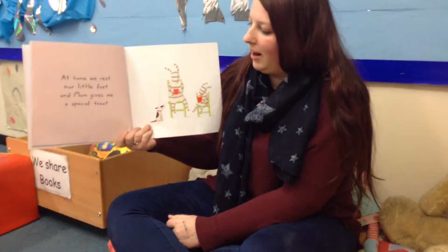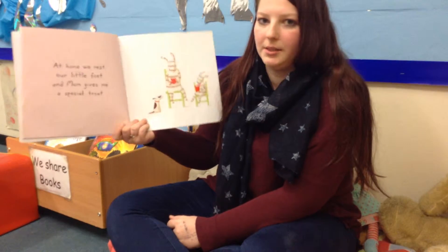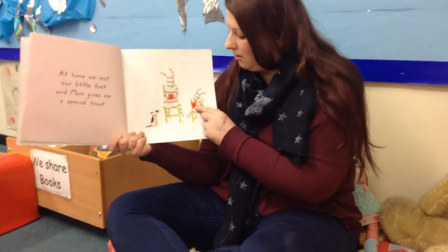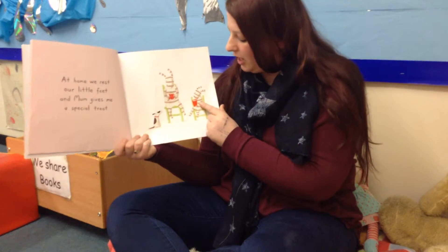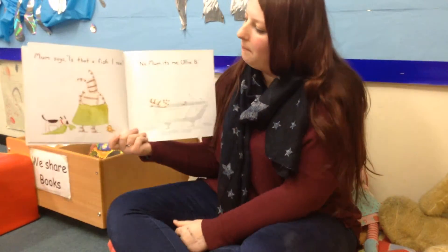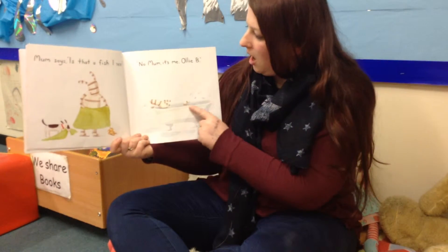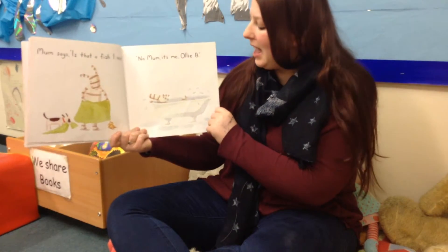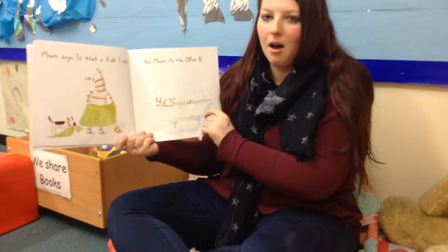At home we rest our little feet and Mum gives me a special treat. Looks like Mum's got a cup of tea and Ollie has a milkshake or a nice drink. Mum says, is that a fish I see? No Mum, it's me, Ollie B. Ollie's having a bath.